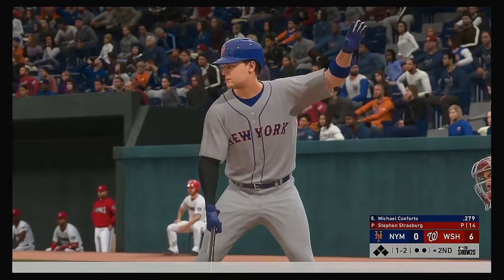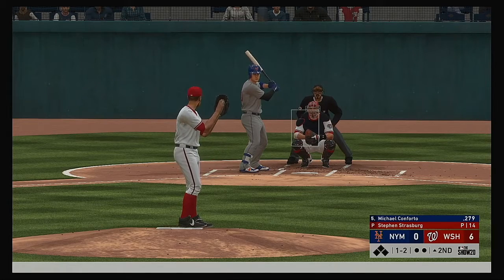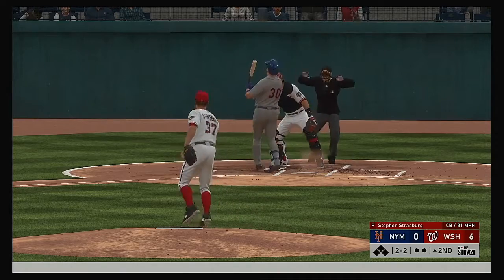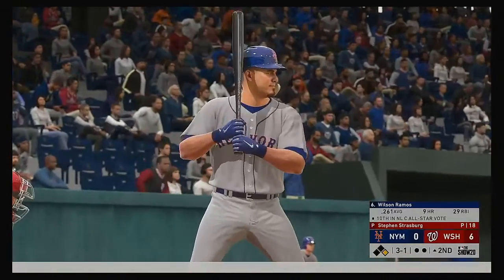Second inning set to go, and up next the left-handed hitting Michael Conforto. Lots of baseball left — they're already down but while we talked that pitch got away and ended up hitting him, so he'll head down to first on the hit-by-pitch.